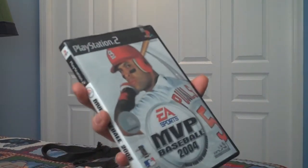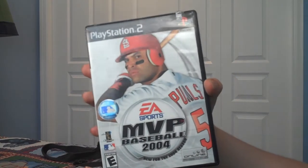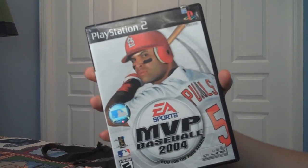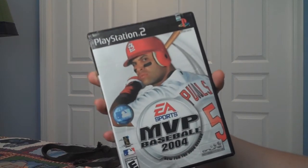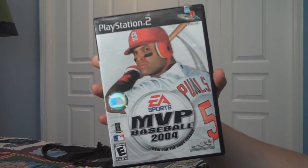Next game is MVP Baseball 2004. This is by far the best baseball game I have ever played in my life. You could look at the 2K11 series and I'm telling you there's nothing that meets the standards MVP Baseball set. I wish I had gotten 2005 as well — I kind of want to get it just for collection purposes. Too bad EA Sports doesn't make baseball games anymore. If you are a sports collector, get MVP Baseball 2004. This game is amazing.